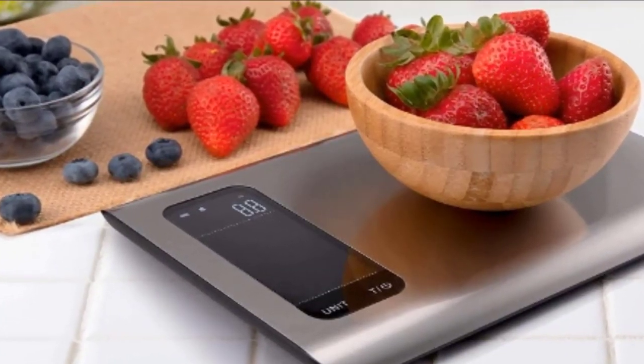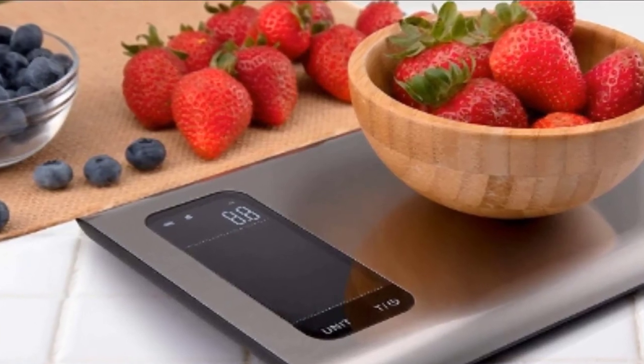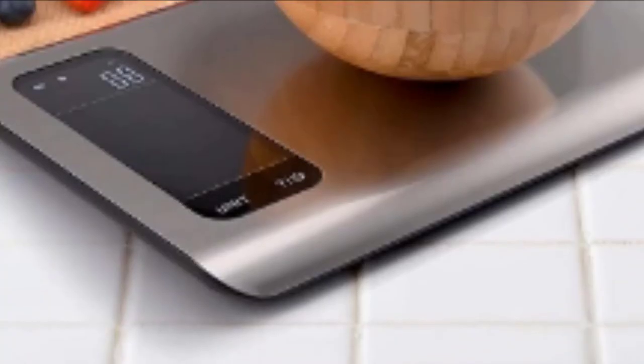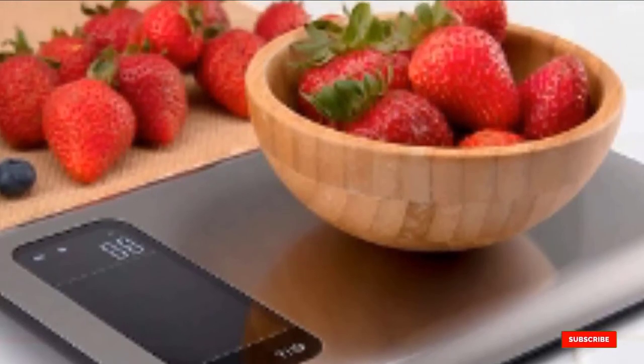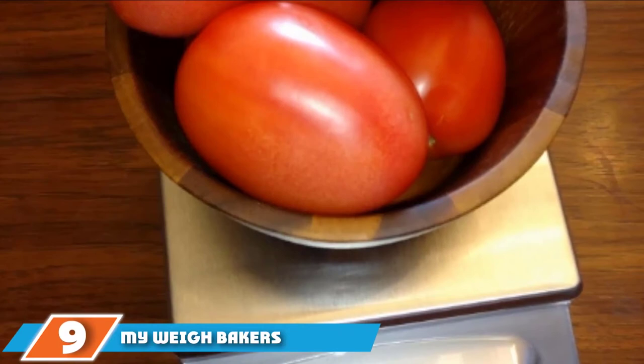It syncs with the Vera Sync Fit app, which also syncs with Apple Health and Fitbit. The app comes in handy for anyone who needs to track their meals over time. Unlike most kitchen scales, this model has an adjustable auto shutoff feature to help conserve the triple-A batteries, which are included with purchase. It also comes with a one-year warranty.